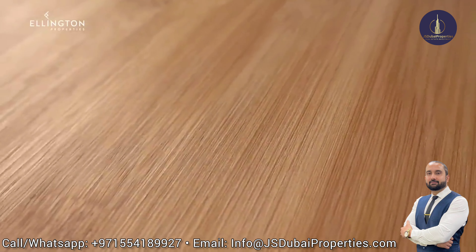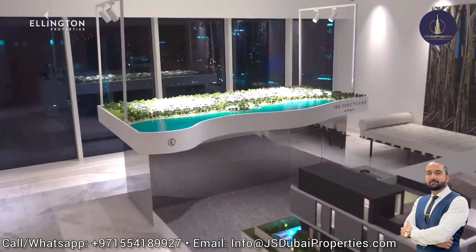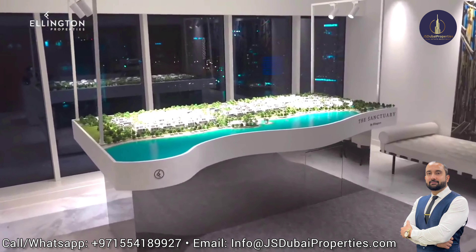We are all looking forward to having you at our office to experience the project further through our master plan and villa models.